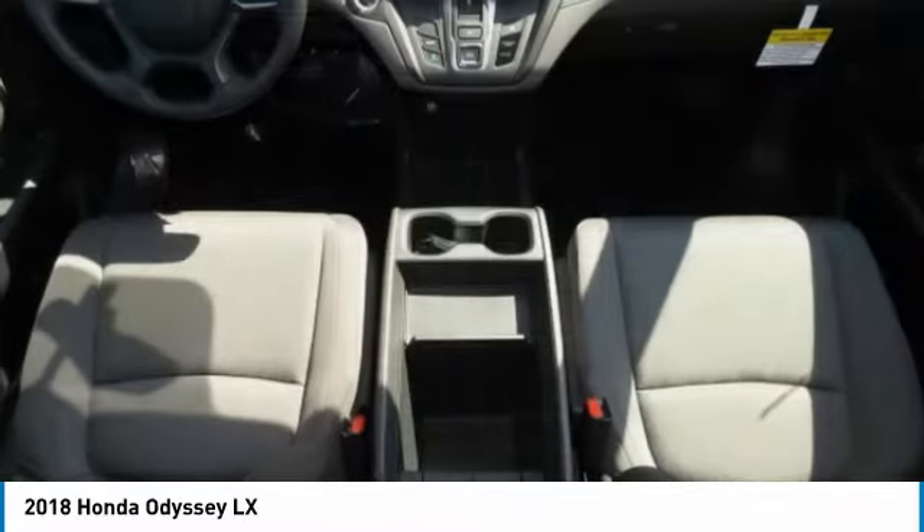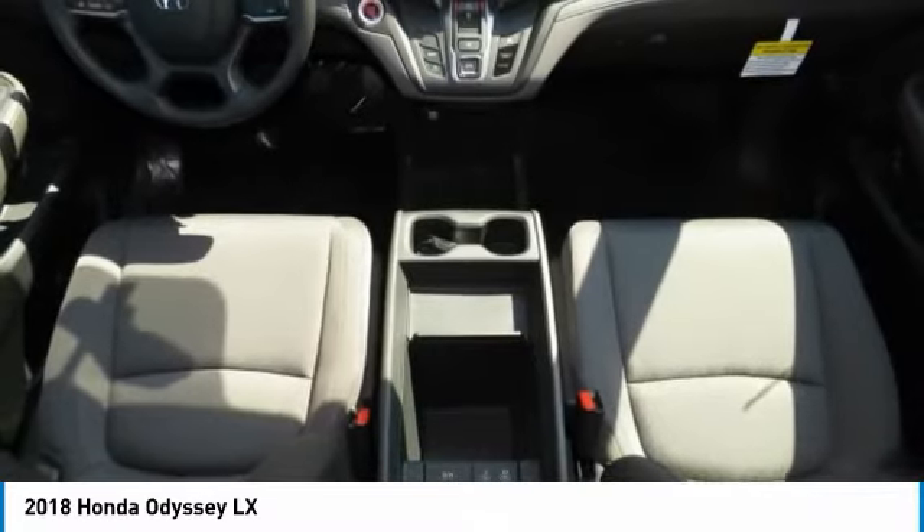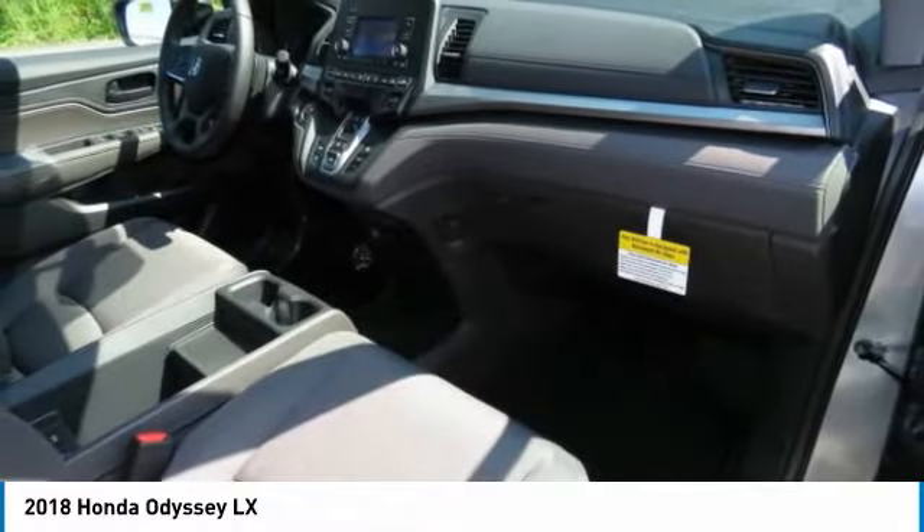Bluetooth, power steering, adjustable steering wheel, four-wheel disc brakes. Come see the car for yourself.